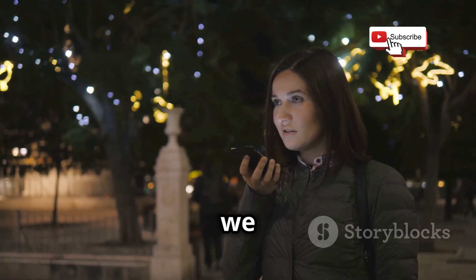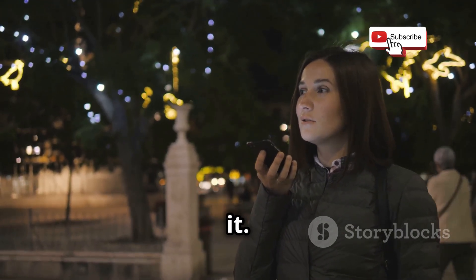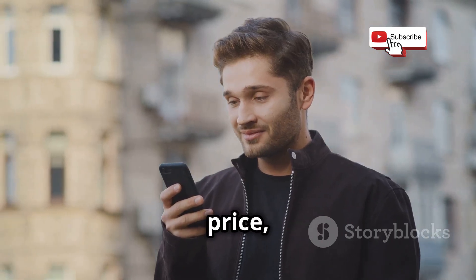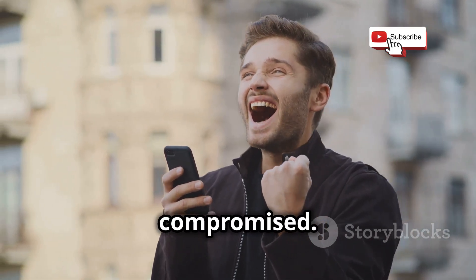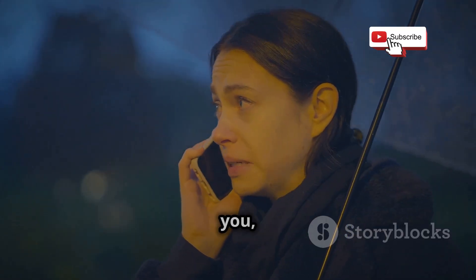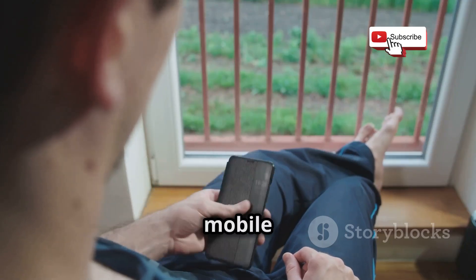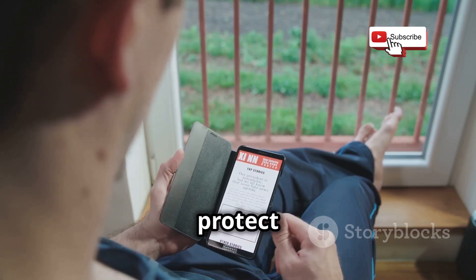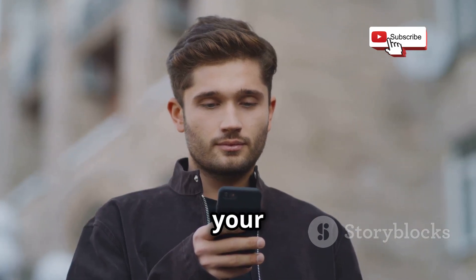Think about it — we use our phones for pretty much everything these days: online banking, shopping, social media, you name it. All that convenience comes at a price, and that price is the potential for our digital lives to be compromised. The more you know about how mobile hacking works, the better equipped you'll be to protect yourself. So let's break down some of the most common ways hackers try to get into your phone.